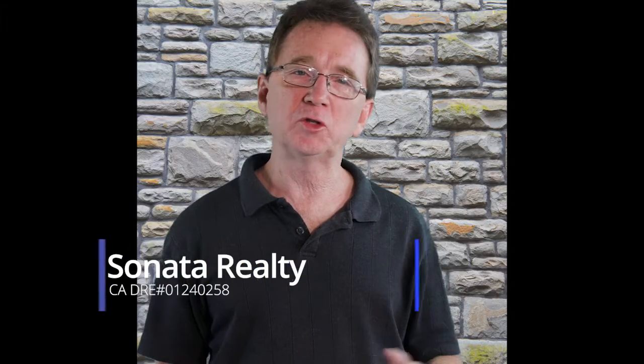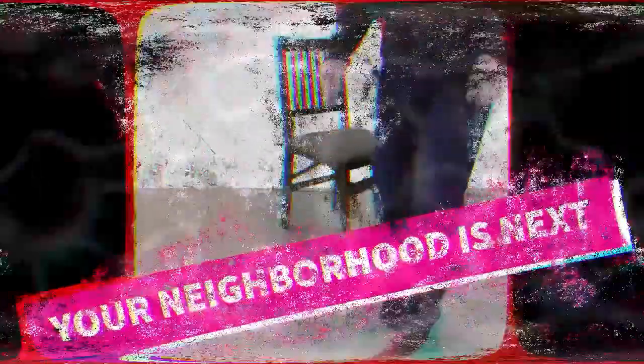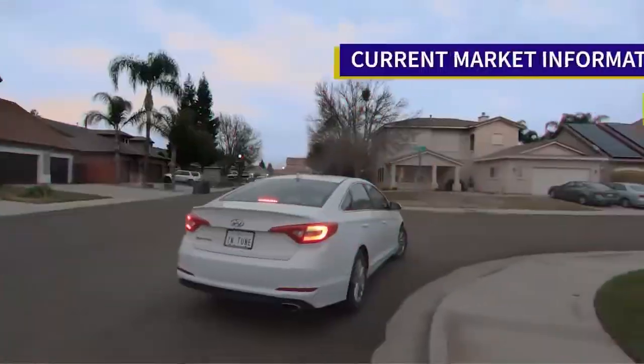Welcome to our neighborhood walk where we show you what's for sale by various realtors in local areas. Today we are in Tracy in the Carbona area. I'm Bradley, your buyer's agent, and today we are in Tracy in the 95304 zip code, which runs east of MacArthur Drive and wraps around the north side of 205 over to Mountain House. The homes we are looking at are on the south end in the area called Carbona. For all of the currently available properties in this neighborhood, just click on the link down below.